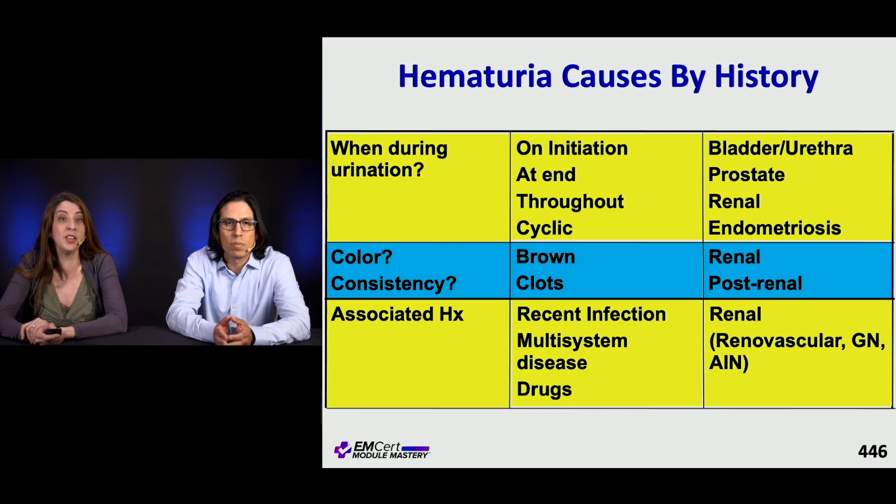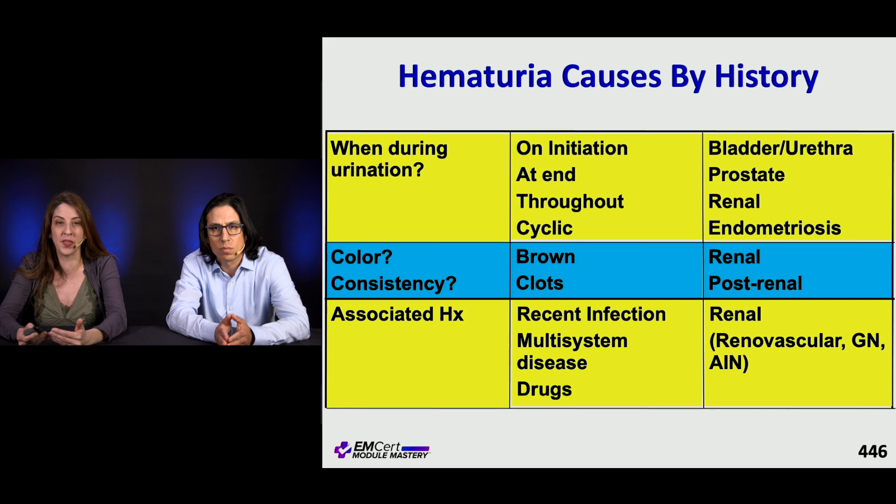For hematuria, you want to get a good history. When does it start? Is it at the beginning of urination or at the end? What about color and consistency — are there clots, is it a brown tinge, is it bright red? And you want to ask about associated factors, like drugs or any kind of renal history.